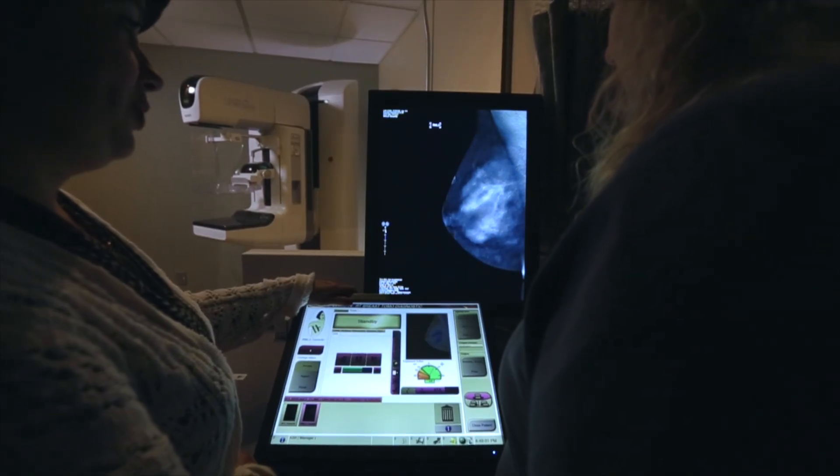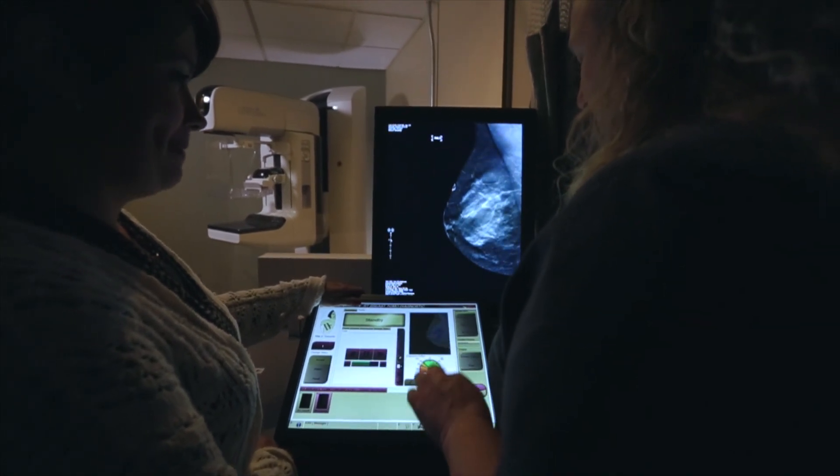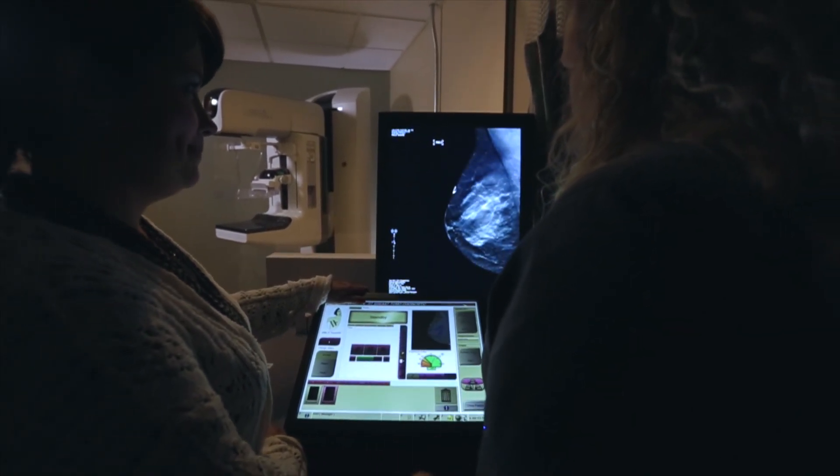3D mammography provides additional images for the radiologist in which they can actually view the breast tissue in multiple layers, so that aids in dense breast tissue where they have images that are superimposed. It helps to provide clarity to the image.